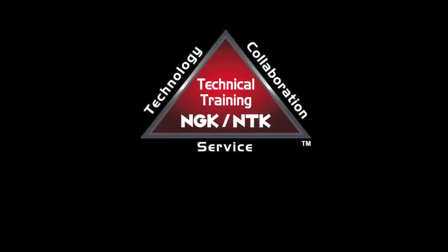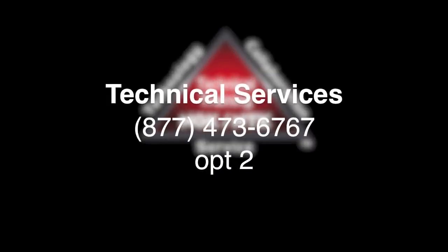For more information about heat ranges, please call NGK tech support at 877-473-6767, option two for tech.